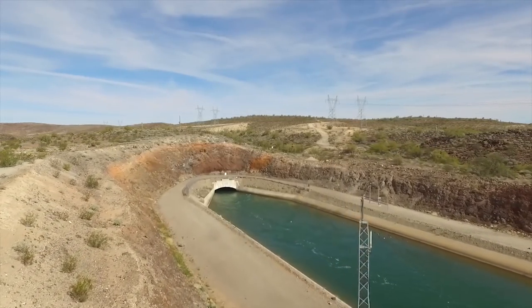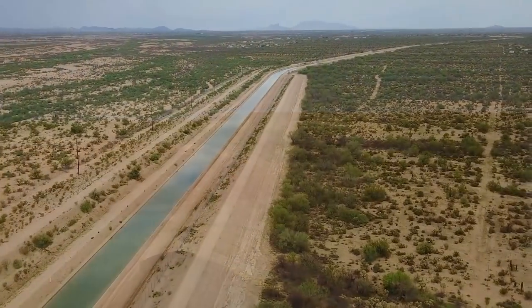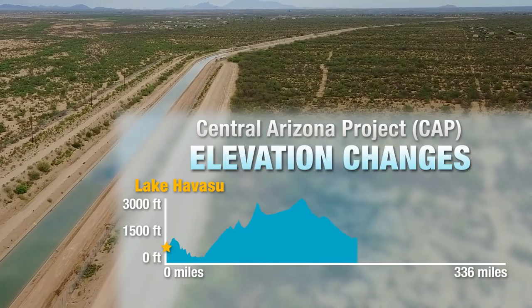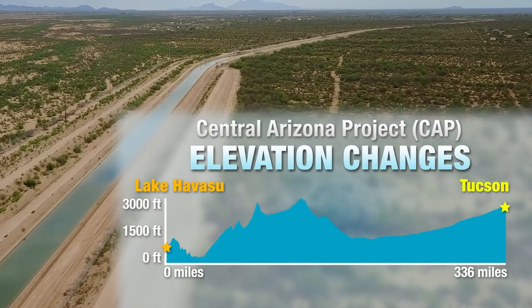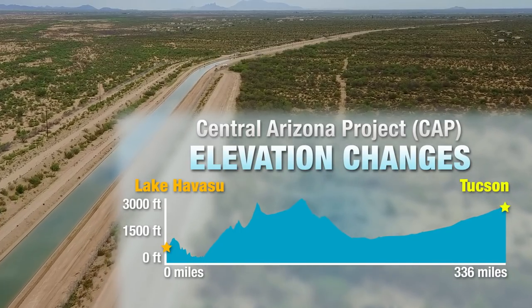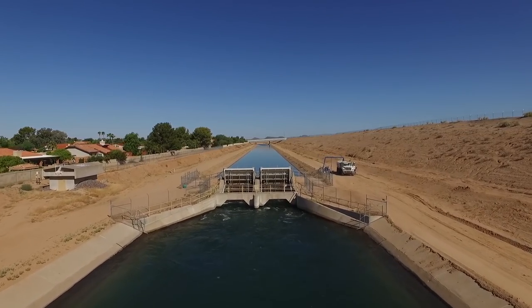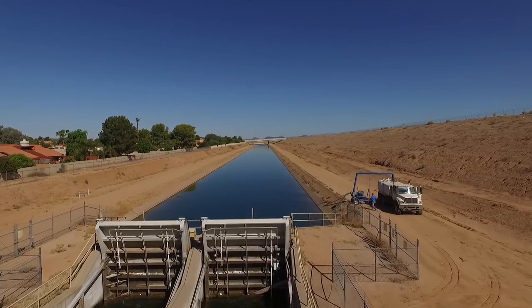To make it more difficult, Tucson is located uphill from Lake Havasu, meaning that not only is the water pumped more than 300 miles, but it also has to be pumped uphill nearly 3,000 feet, requiring a lot of electricity. In fact, the 14 pumping stations along the CAP canal are the single largest user of electricity in the state of Arizona.